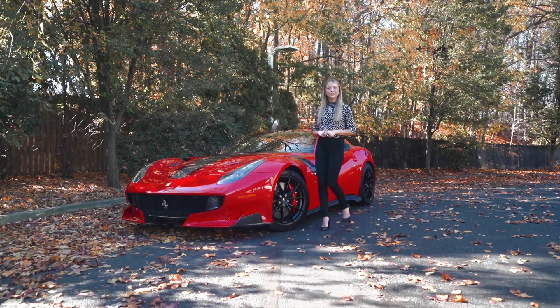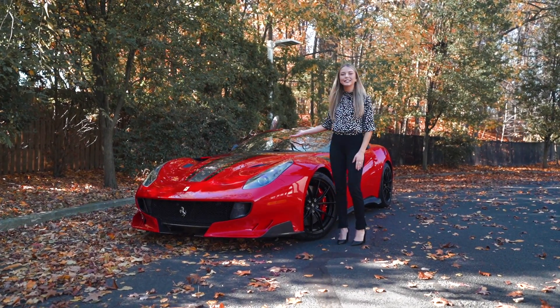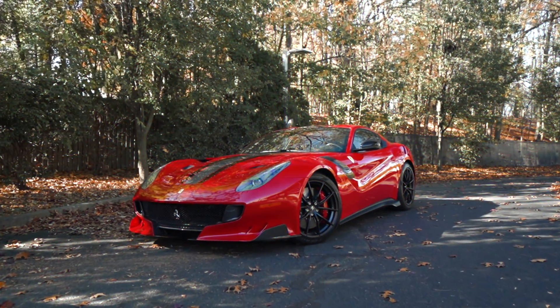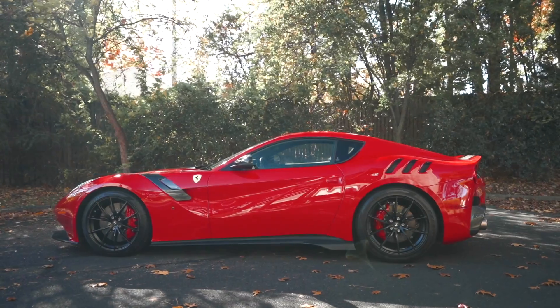Hi guys, welcome back to Ferrari Central New Jersey. My name is Tatiana and today I'll be showing you this 2016 Ferrari F12 TDF in Rosso Corsa with a racing livery in Nero Stellato. It is limited edition and it's one of 799 produced, with an odometer reading of 677 miles.